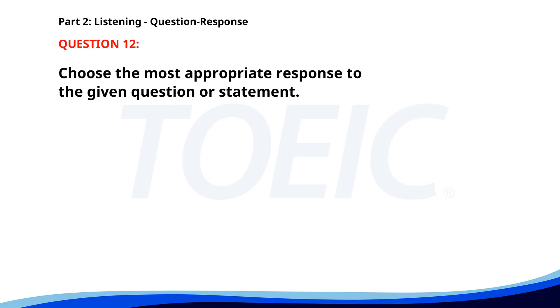Number twelve. Are you attending the conference? A. Certainly. B. It's about technology. C. Yes, I'll be there. The correct answer is C: Yes, I'll be there.